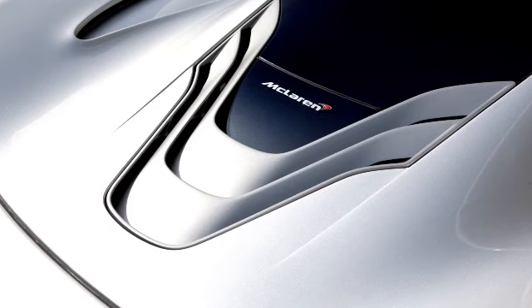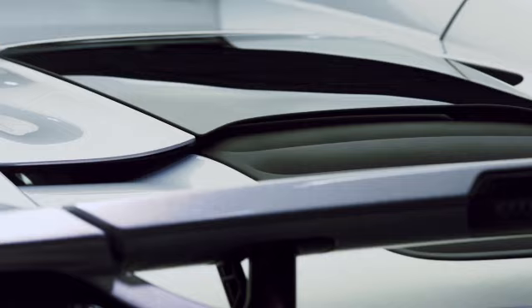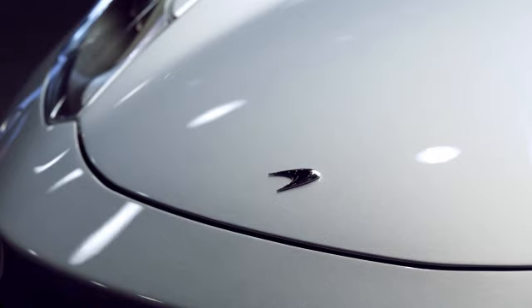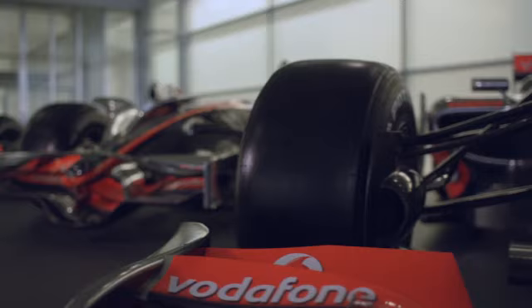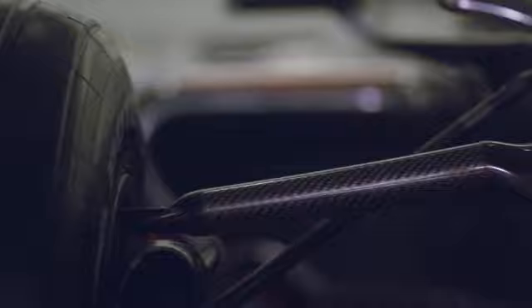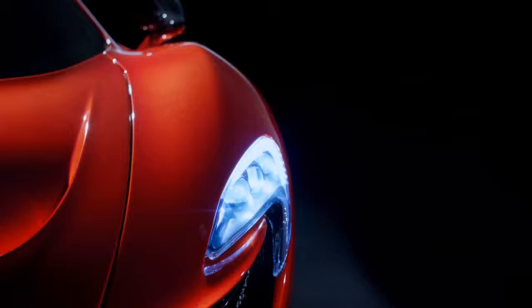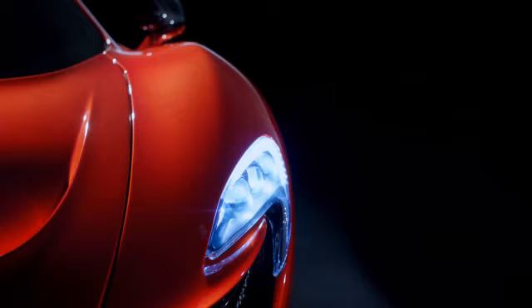Instead of adding surfaces, we're more about taking surfaces out — something that we deem here at McLaren 'shrink wrap design.' It makes no sense to design something for no reason at all, for no functional purpose. You don't see that in nature, you don't see that in anything that is good design. That in itself is a design language and very beautiful.